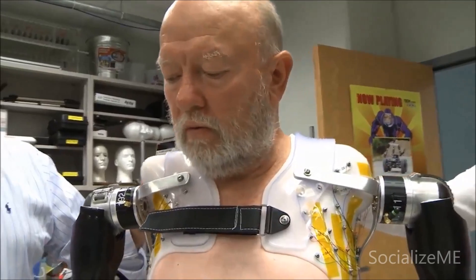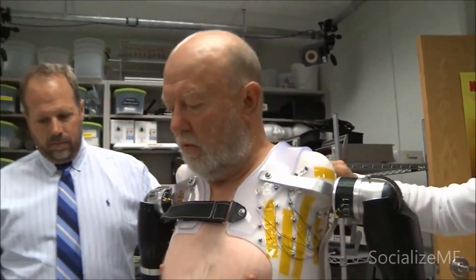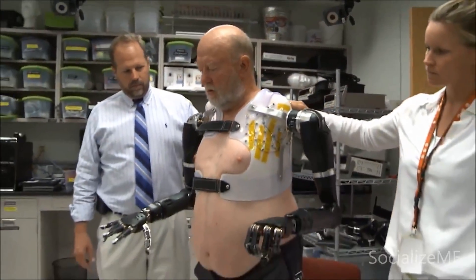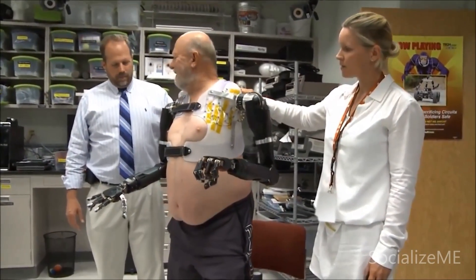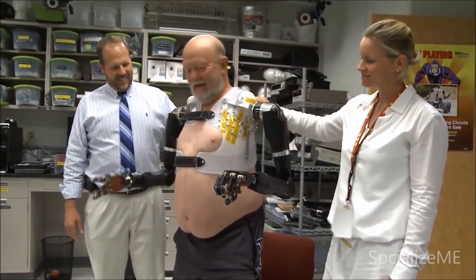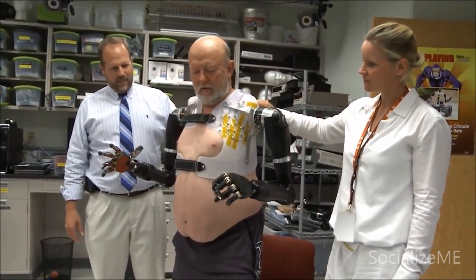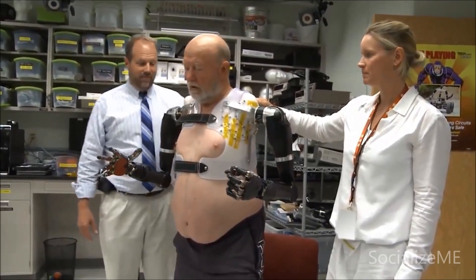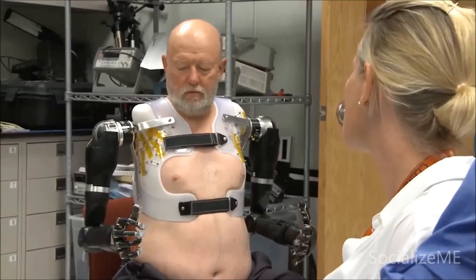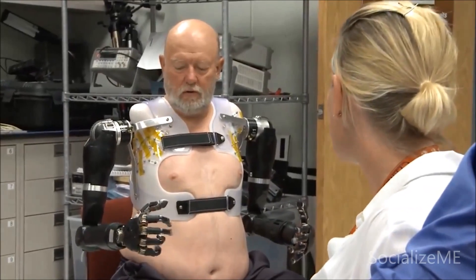Other milestones reached by the team: this was the first time the MPLs were operated by a shoulder-level amputee at the full three degrees of freedom and with over 30 total degrees of motion on both sides, with complete, intuitive, thought-based control. He has access to all of the different degrees of motion — shoulder, elbow, wrist, hand — but he still needs to select which one he wants to use.